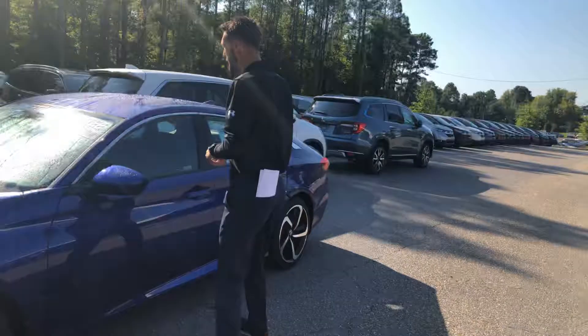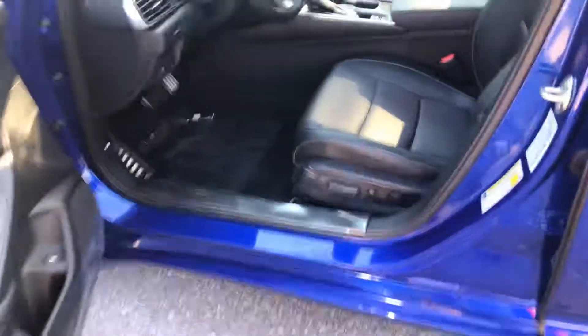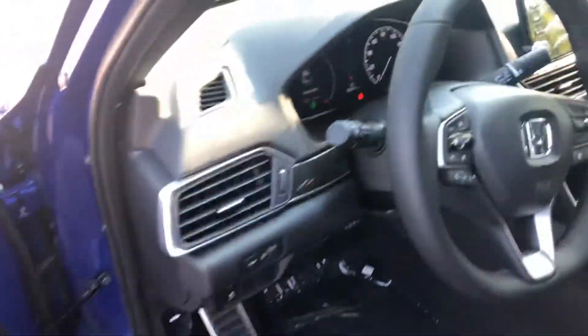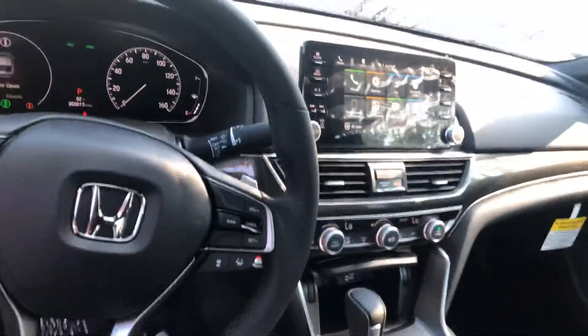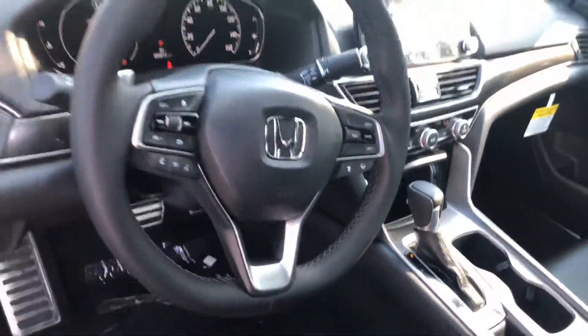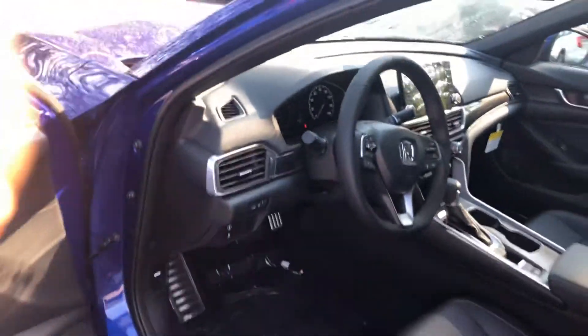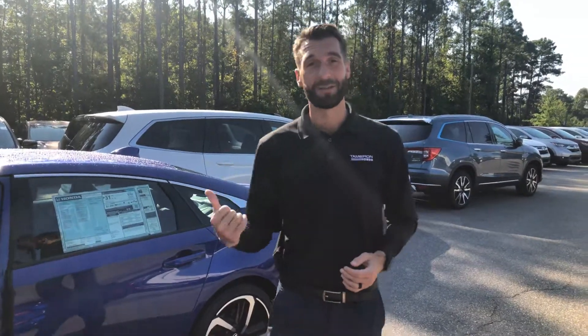Now come take a look on the inside — this is my favorite part. Again, first trim level to offer the power driver's seat. You're also gonna have your power windows, power door locks. You're gonna have your Bluetooth and all your Honda Sensing right through on your steering wheel. Of course you'll have your sport mode to give you a little extra power, and your econ mode to save you on gas mileage. Electric parking brake with brake hold feature. You're gonna have your multi-angle backup camera with dynamic guidelines, along with your 8.1-inch touchscreen display. You're also gonna have Android Auto and Apple CarPlay come standard on this vehicle as well.